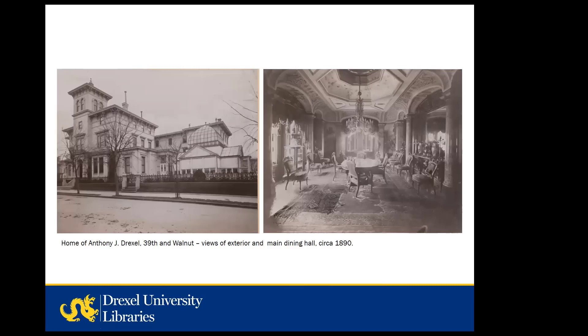The Drexel family home albums document the exteriors and opulent interiors of many houses owned by Drexels in Philadelphia in the late 19th century. These clearly have potential for architecture and interior design classes, but they're not limited to those disciplines. All of the albums have been scanned and can be seen on the Drexel University Archives digital repository. These particular photographs show the exterior and interior view of the dining hall in Anthony J. Drexel's West Philadelphia home at 39th and Walnut. While his mansion was eventually torn down, two of the homes he built in the same area for his children are now fraternity houses on Penn's campus.